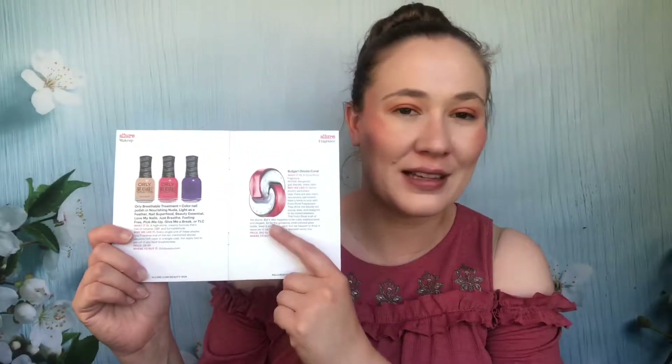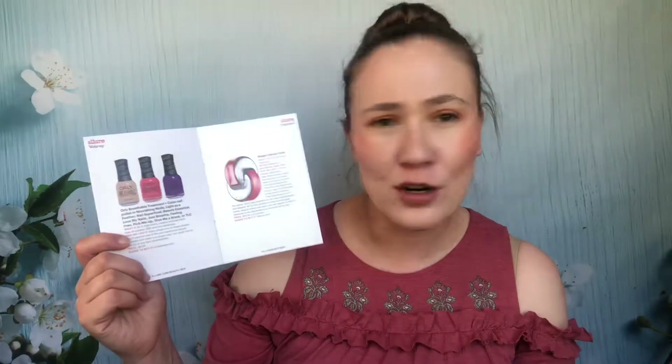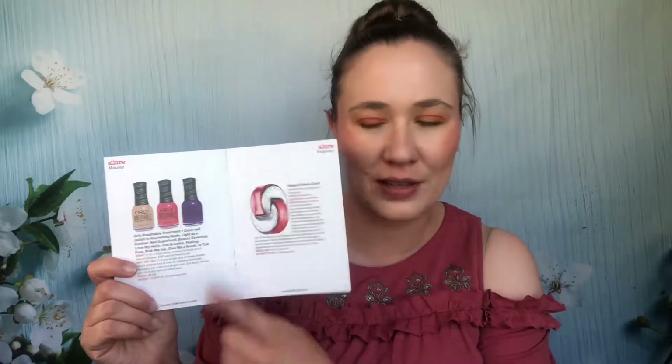The Grande mascara — I tried it, didn't like it, it was tossed. The Bulgari Omnia Coral I still have; I collect mini perfume bottles so I have that one somewhere. Then there was an Orly nail product that I don't remember having at all, so I must have given it away.